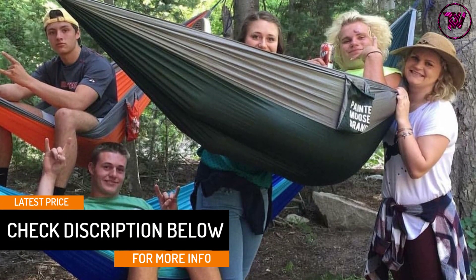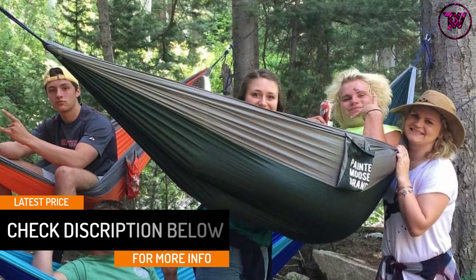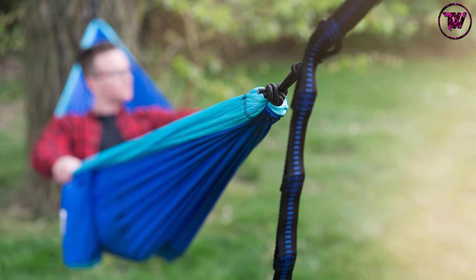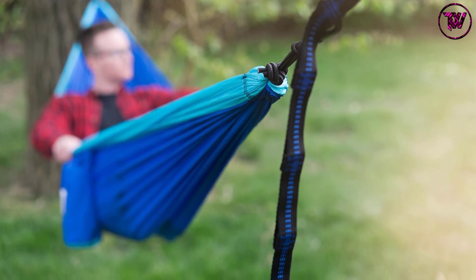One of the most comfortable hammocks available for use at home or while traveling. It is a cozy mattress in orange and gray that can be converted into a full-sized bed. It comes in a pouch with hammock straps for attachment and is best used for hiking, yoga, in the garden, and many other activities.